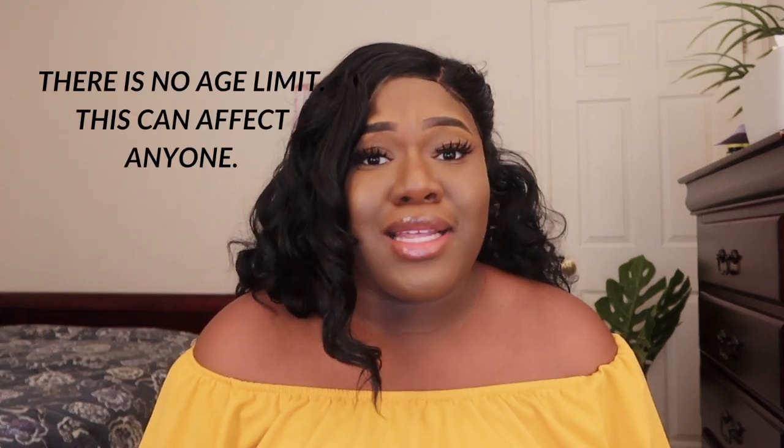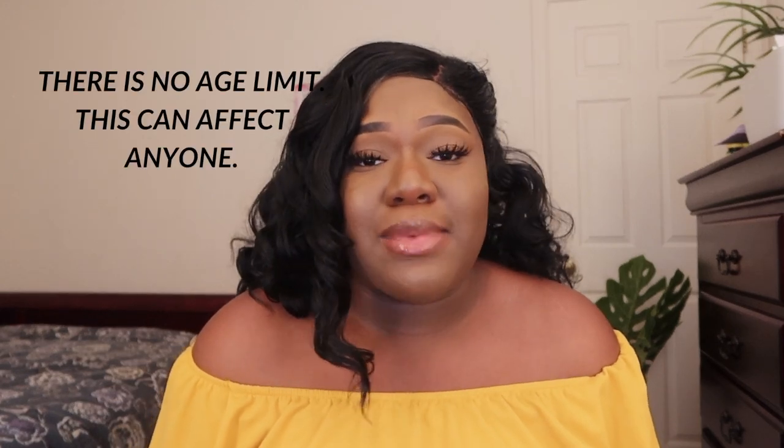There are many different causes and everyone is different. Number one: this is not an STD, this is not an STI, you didn't get it from anybody. This is nothing to be ashamed of. This is something that happens naturally. I don't know exactly why it happens, but here are some potential causes.